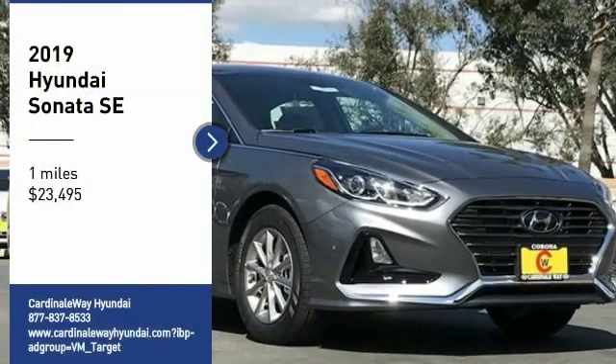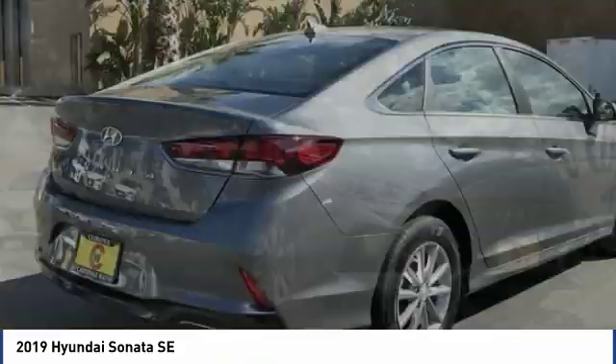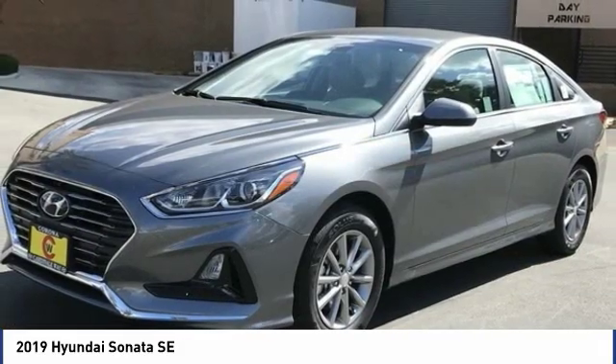Stop by and take a look at the 2019 Sonata. The Sonata has a long list of technologically advanced interior features and options that make driving safer, more convenient, and much more fun.